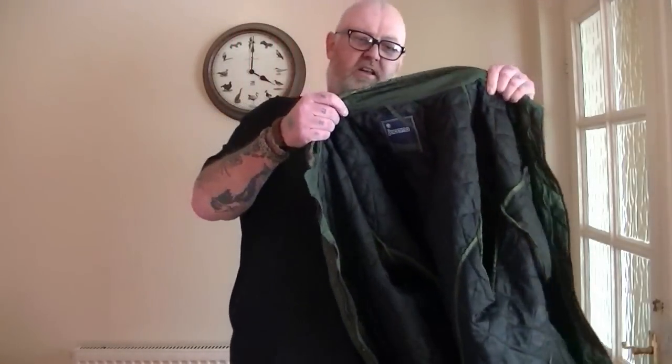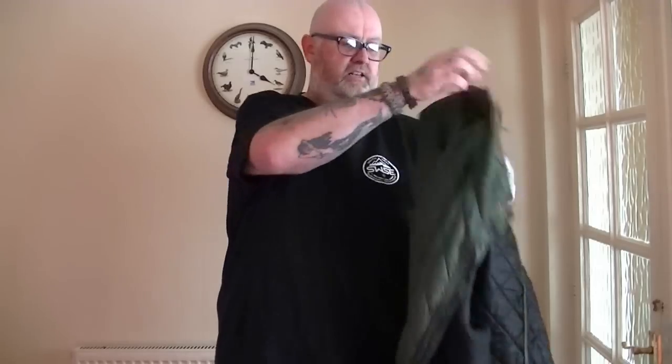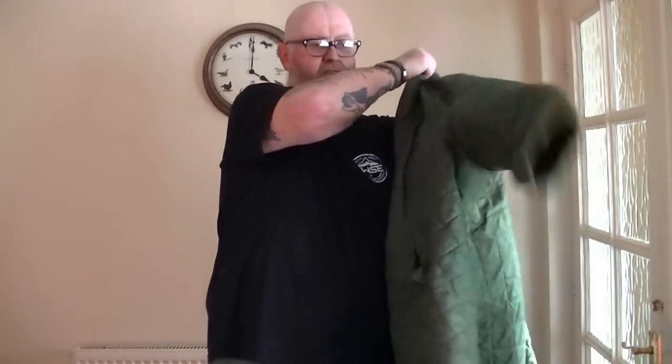Call me sentimental, but this is the oldest, scruffiest coat you'll ever see in your life, but it's the one I use most. It's just a little padded jacket. In springtime or summertime I use it to go up to the chickens, up to the allotment, or whatever — and you'll see me in videos with this on.